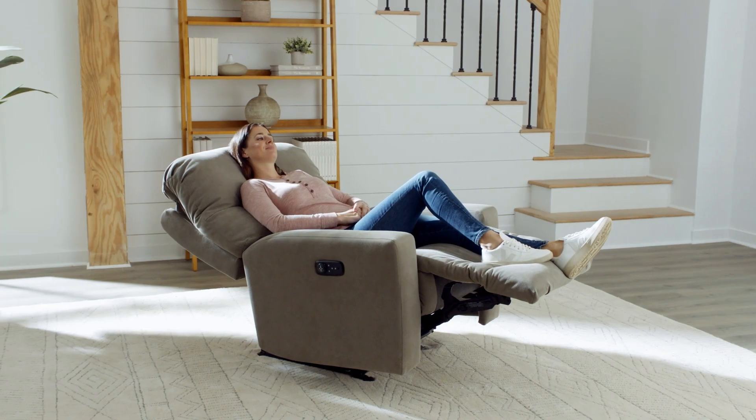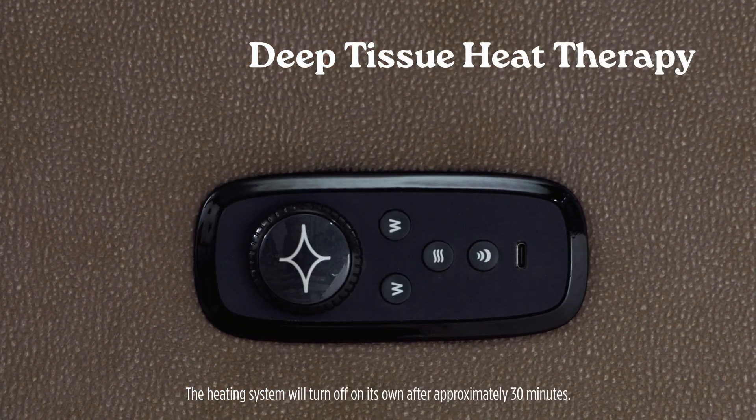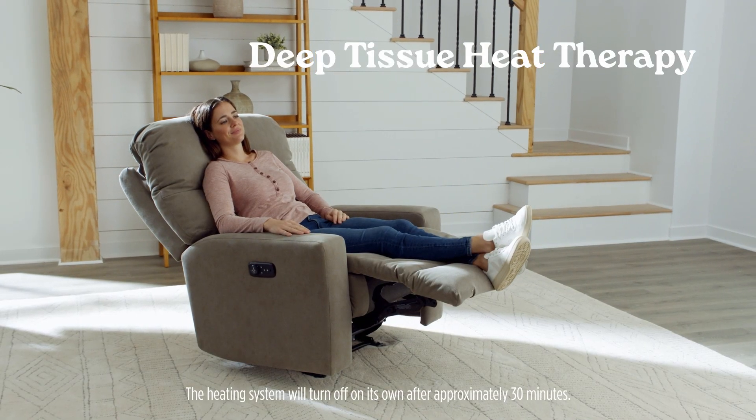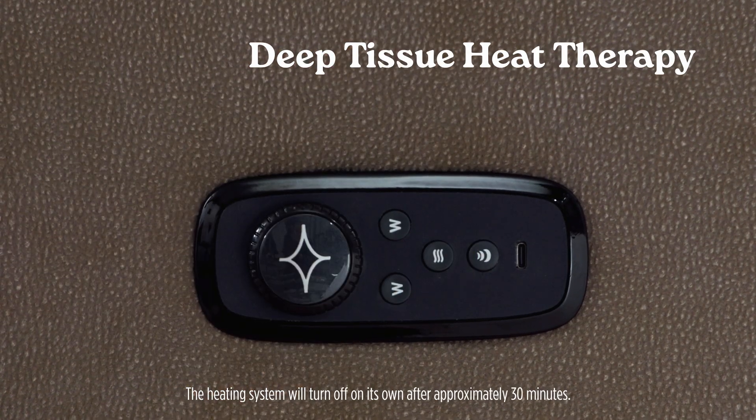To experience the soothing effects of the Deep Tissue Heat Therapy, simply press and release the heat button. You'll know it's activated by a light beep sound. To turn off the heating system at any point, press and release the heat button again. This will be followed by two beep sounds.